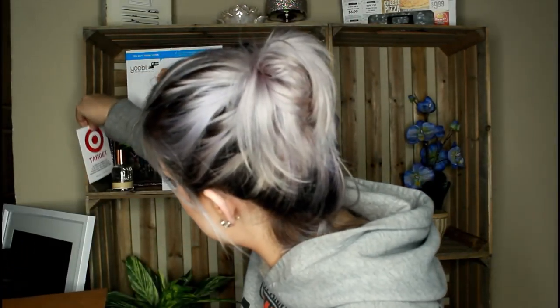Oh, perfume — dang it. I like candles. I actually really like that, and I'm picky, and I like it. Plus the little box it came in was cute. Thank you, Target.